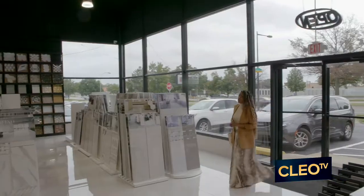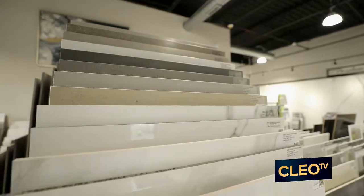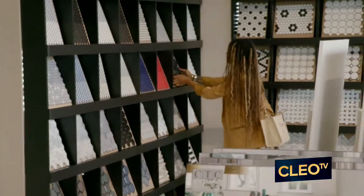Today I am at the tile store looking for the perfect backsplash tile for Inaz's kitchen. The thing about a backsplash is that you can definitely take some risk design-wise, because it's not a large space, but it is enough space to make some impact within the room.